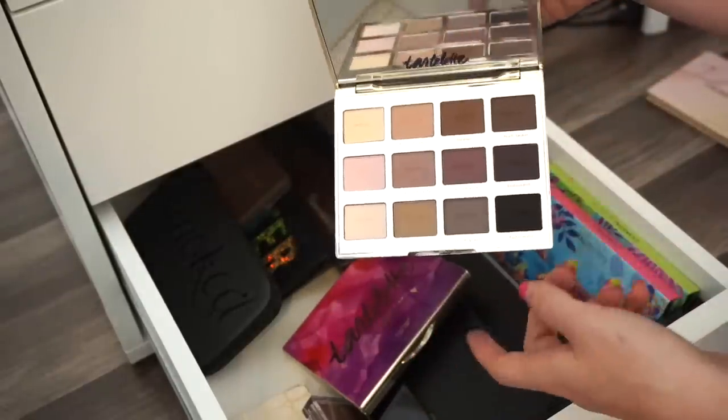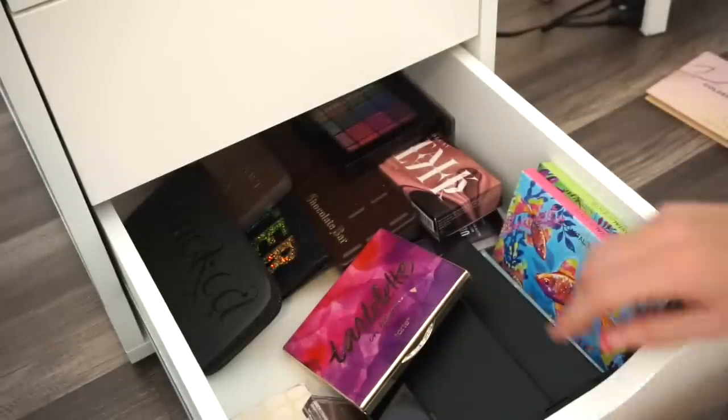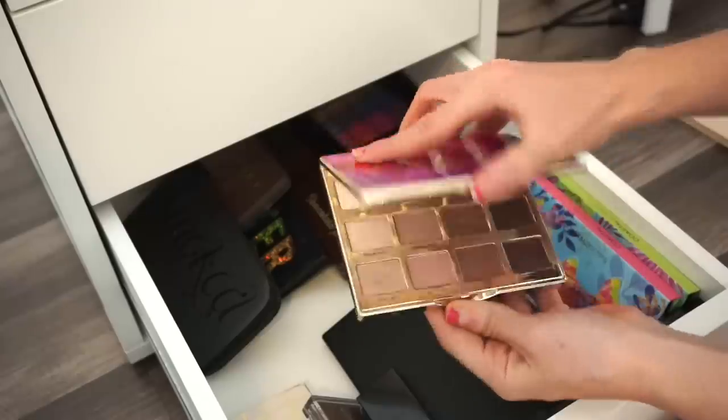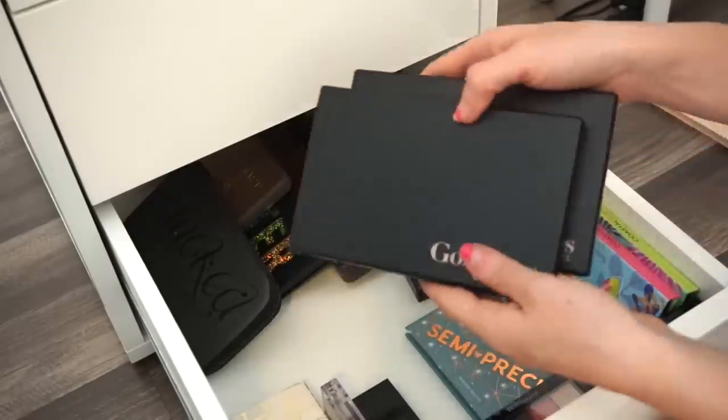Next I have two Tartelette palettes. The one with cool-tone shades is going into my kit since I don't use it on myself. The Tartelette in Bloom eyeshadow palette is also going into my kit.